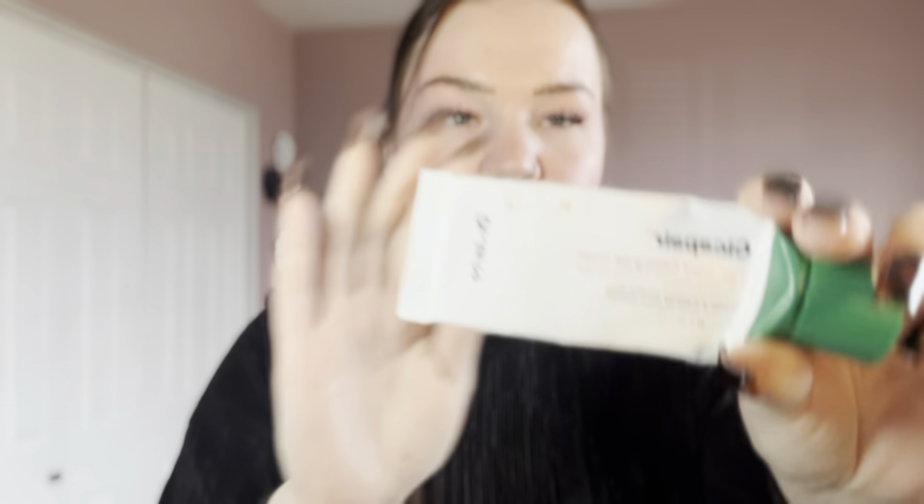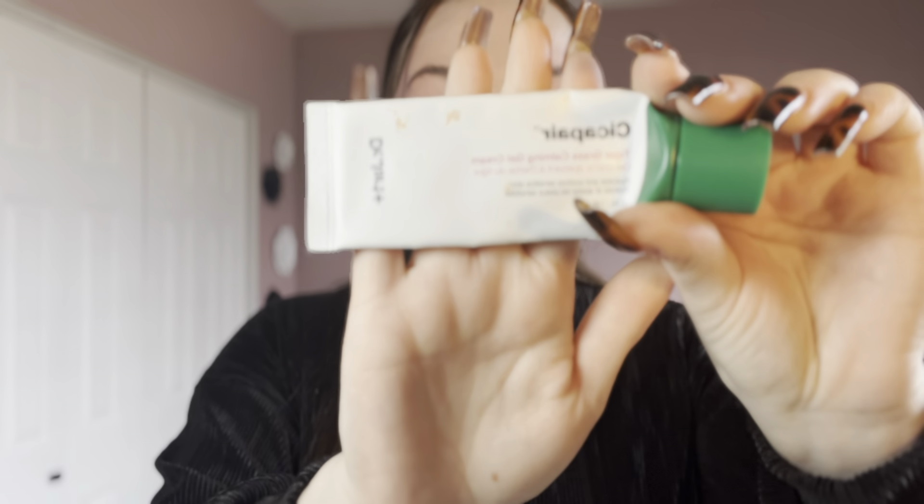Now skincare — I have quite a bit here, then we'll finish with makeup. First is the Dr. Jart Cica Pair Tiger Grass Calming Gel Cream. If you have oily combination acne-prone skin, I highly suggest this. It's very calming to the skin, feels fantastic, and wears very well under makeup. 10 out of 10 recommend.